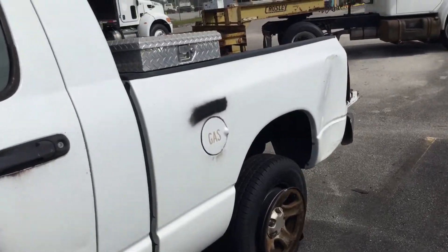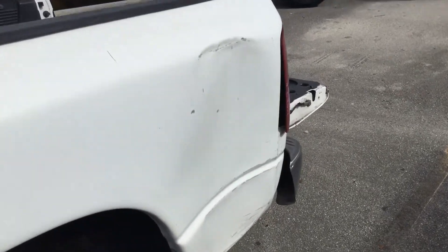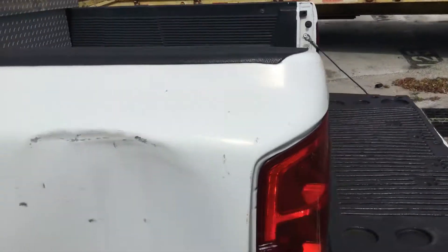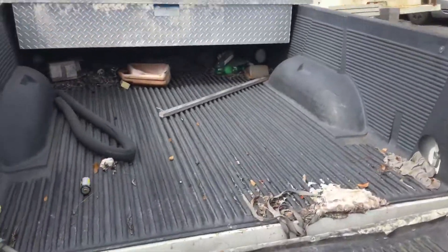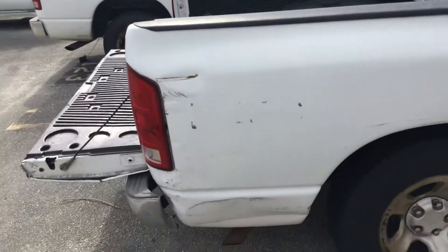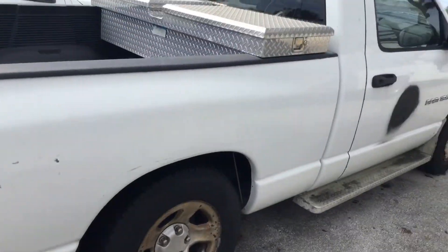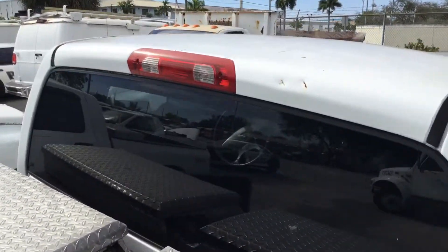There's a dent on the rear driver's side bed. It's also dented on the passenger side on the rear corner of the bed. The rest of the body looks straight. There are also two small dents on the roof towards the rear.